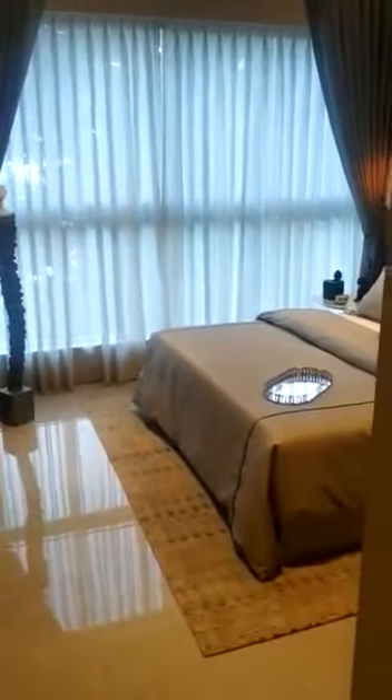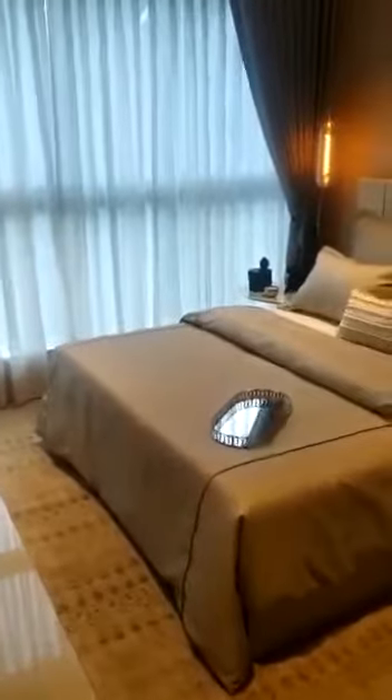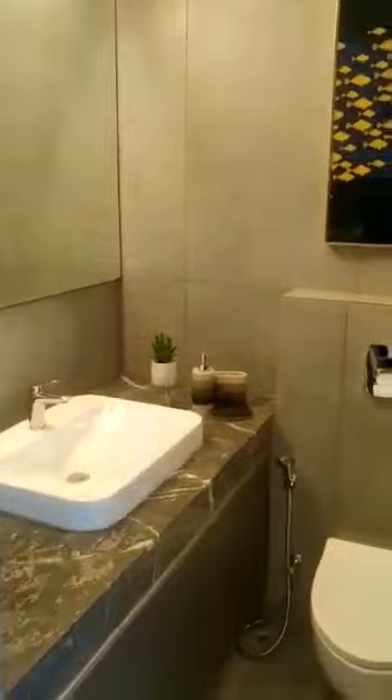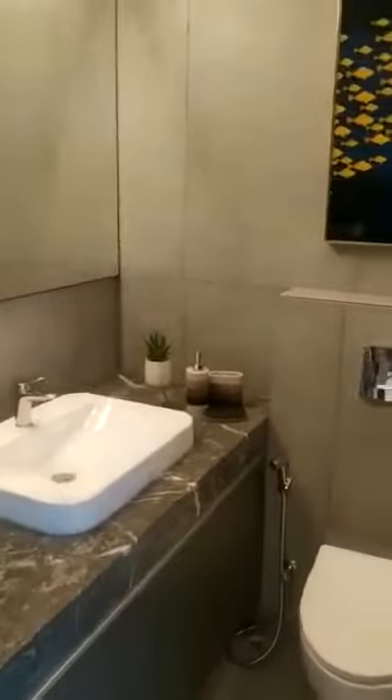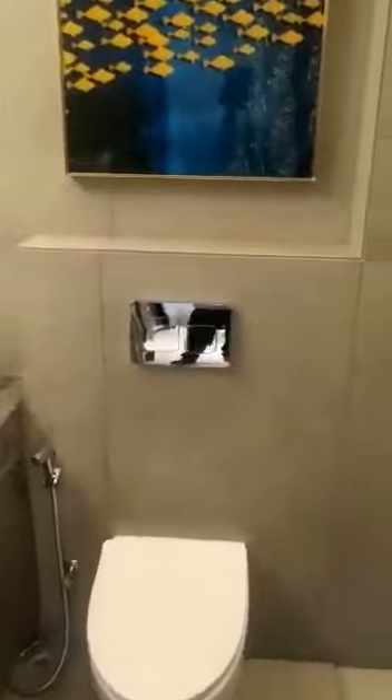This is the bed size, and this is how the wardrobe will look. All the bedrooms have an attached toilet. We have used marble. The fitting fixtures will be all Grohe, and this is the shower area.